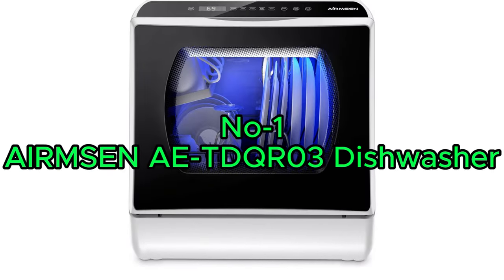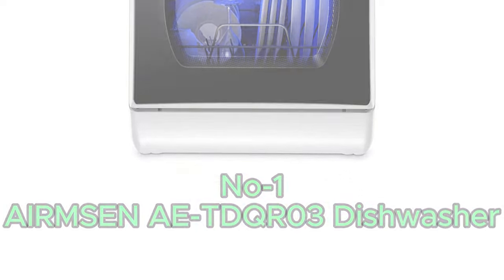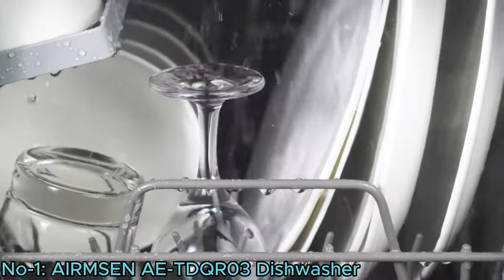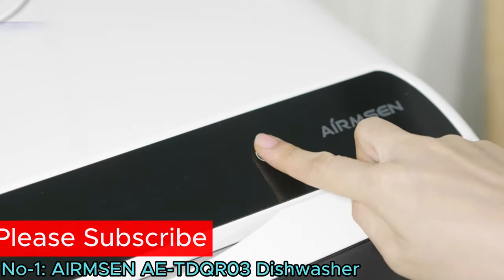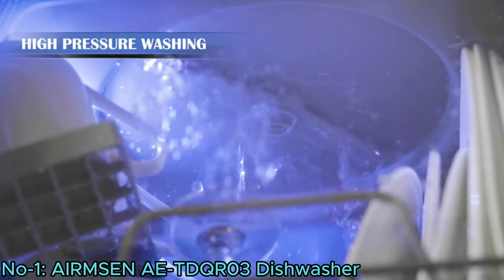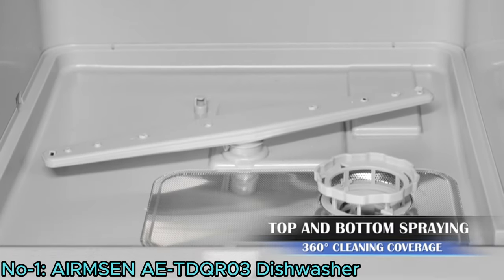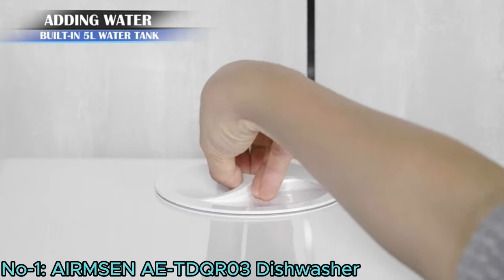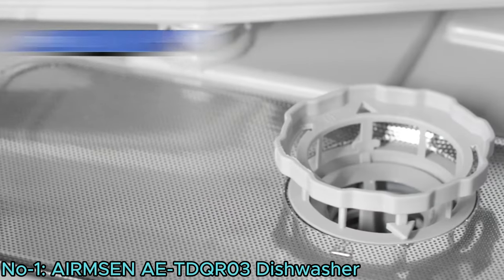Number 1: Ermsen AE TDQR03 Dishwasher. The Ermsen AE TDQR03 Portable Countertop Dishwasher offers compact convenience with efficient cleaning capabilities. With 5 washing programs including baby care and glass wash, it handles various dish types effectively. Featuring upper and lower rotating spray arms, it ensures thorough coverage for pristine results. Its eco-friendly design consumes minimal water and electricity, reducing environmental impact.